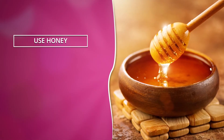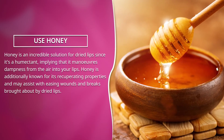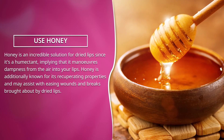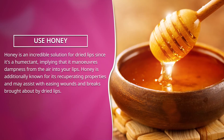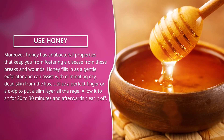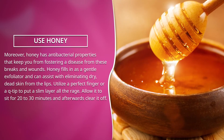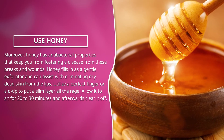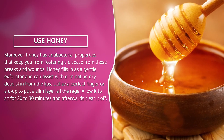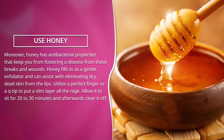Use honey. Honey is an excellent remedy for dry lips since it is a humectant, meaning it draws moisture from the air into your lips. Honey is also known for its healing properties and may help relieve wounds and cracks caused by dry lips. Moreover, honey has antibacterial properties that protect you from developing an infection from these cracks and wounds. Honey also works as a mild exfoliator and can help remove dry, dead skin from the lips. Use a clean finger or a Q-tip to apply a thin layer onto your lips, then allow it to sit for 20 to 30 minutes and wipe it off.